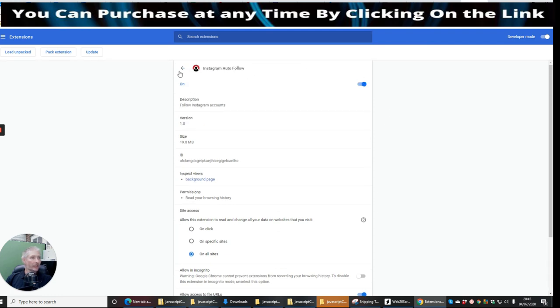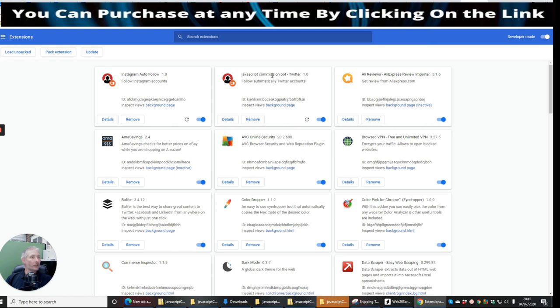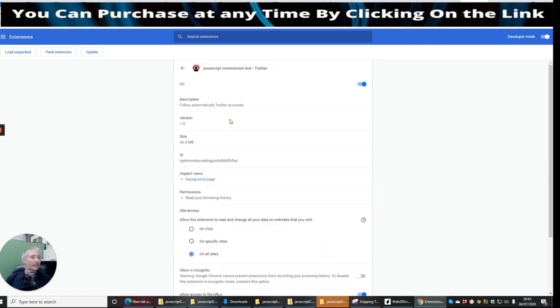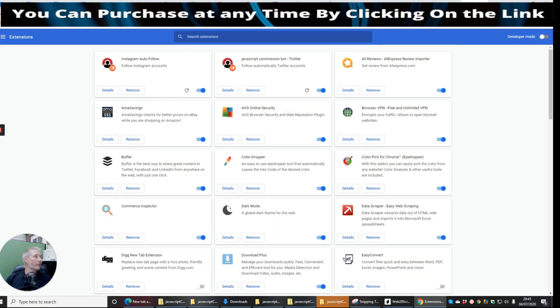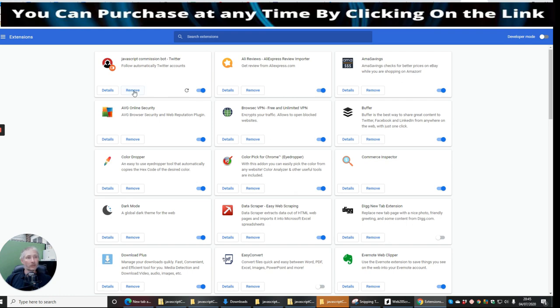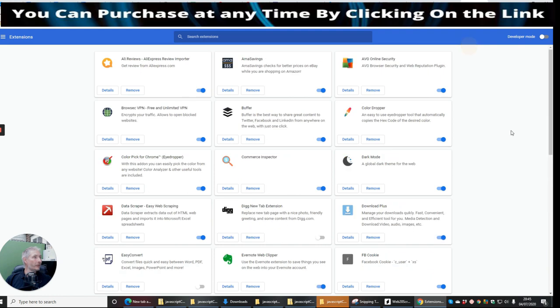You can see it's got both Instagram and Twitter extensions installed: 'JavaScript Commission Bot Twitter — follow automatically Twitter accounts' and 'Instagram auto follow — follow Instagram accounts.' Now I'm not sure this will work because I haven't purchased it — I'm only using it as a demonstration. So I'm going to remove both — Commission Bot Twitter and the Instagram one — because this is a demonstration and I don't want to rob you guys.